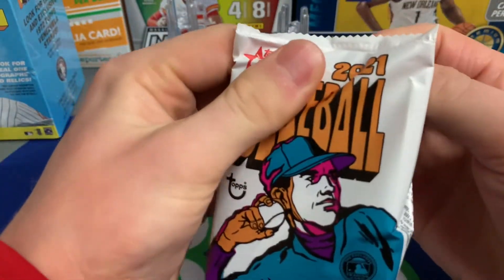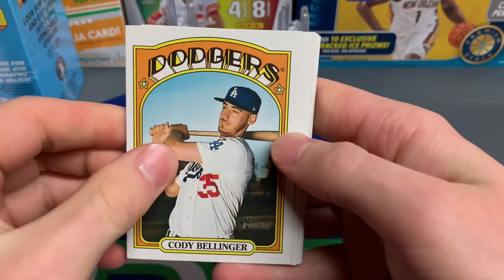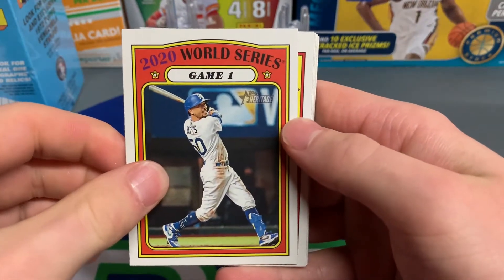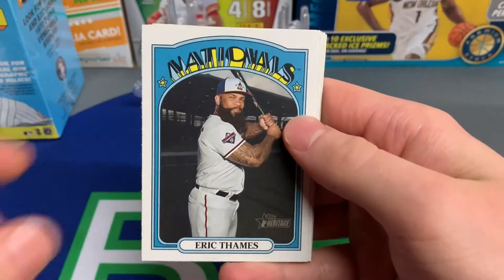Here we go — Cody Bellinger, pulled his auto out of Topps Series One. 2020 World Series Game One — that's pretty nice — of Mookie Betts; he had a great World Series. Charlie Blackman.